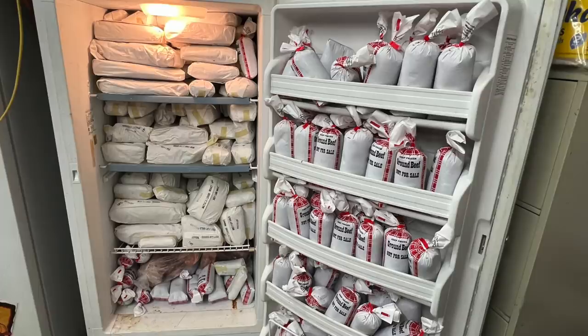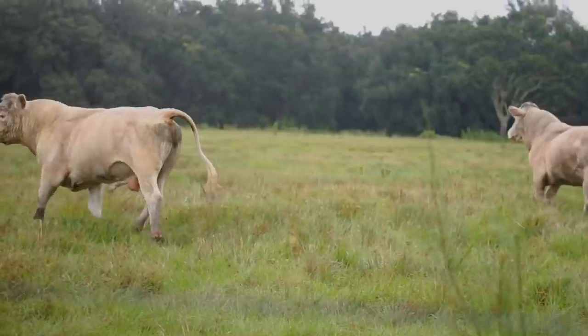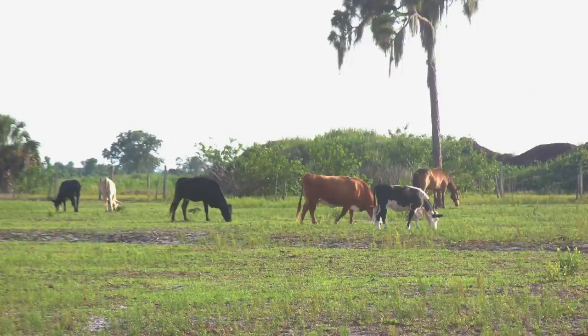Let's go over our entire beef order. We bought an entire share — and remember, these are not the 1,500-pound cattle from grocery stores. This is a local cow raised on pasture here in Florida, all grass-fed and grass-finished. Basically he had one bad day. We were able to see some of his brothers and sisters on the property, which was really nice. We're very grateful for the animals we eat and want them treated right.